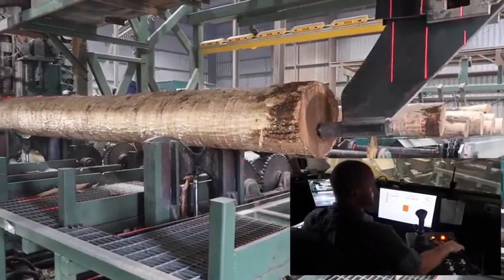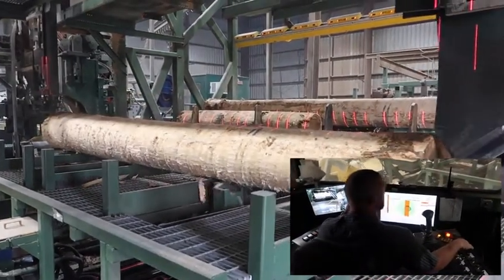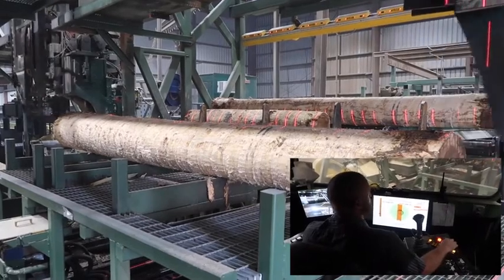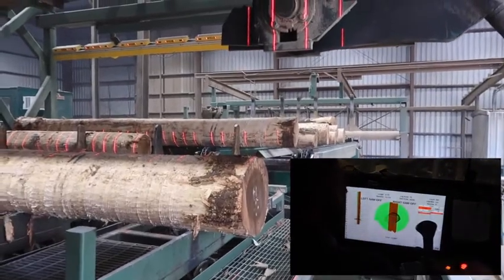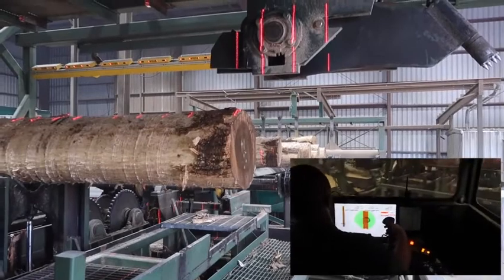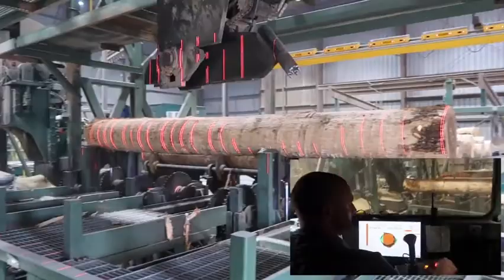The logs are conveyed to the head rig where computer technology allows the operator to get a scan of the log and a suggested method of cut to provide the maximum yield and value. The saw operator can determine if the computer model is best or override based on experience.